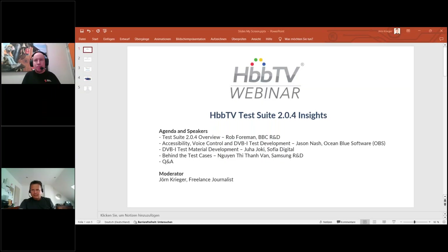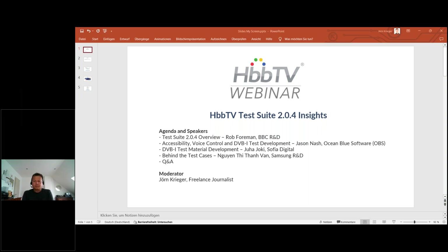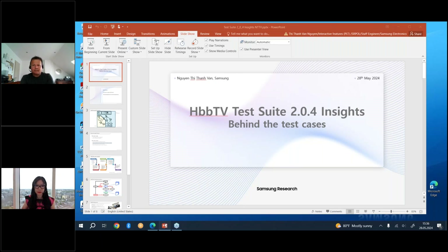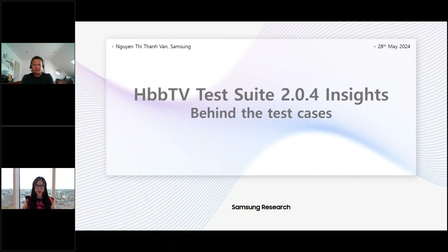Thank you very much for this update on Sophia Digital's activities and long-term involvement with the test suite, and now with DVB-I. Before we move on to Van, I'd like to remind you there's still room for questions. I'd like to welcome onto this virtual stage Van from Samsung R&D — Van is also chair of the HbbTV testing group — who is going to give us a look behind the scenes of the test cases.